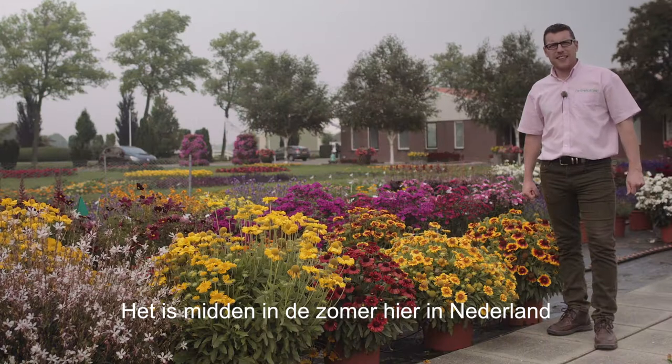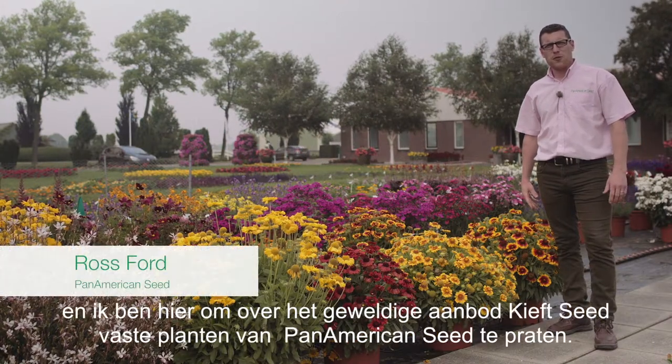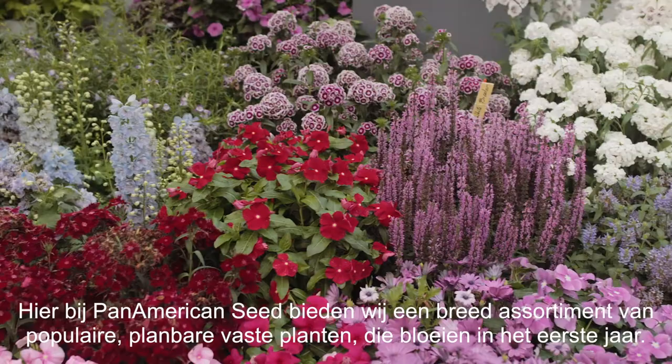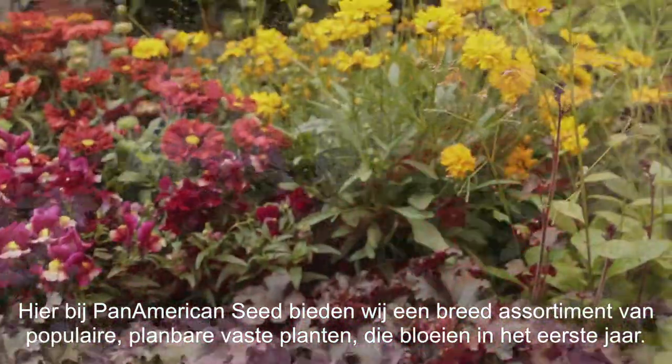It's the height of summer and here in the Netherlands, I'm here to talk about the wonderful range of Keefseed perennials from Pan American Seed. Here at Pan American Seed, we have a wide range of popular programmable first-year flowering perennials.